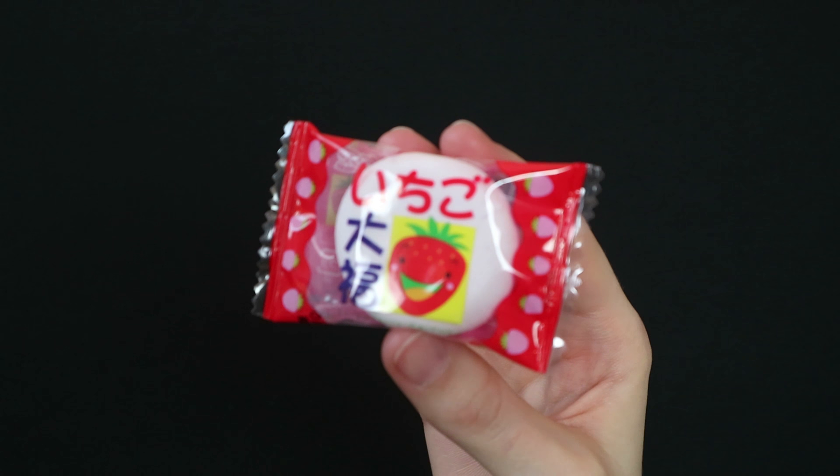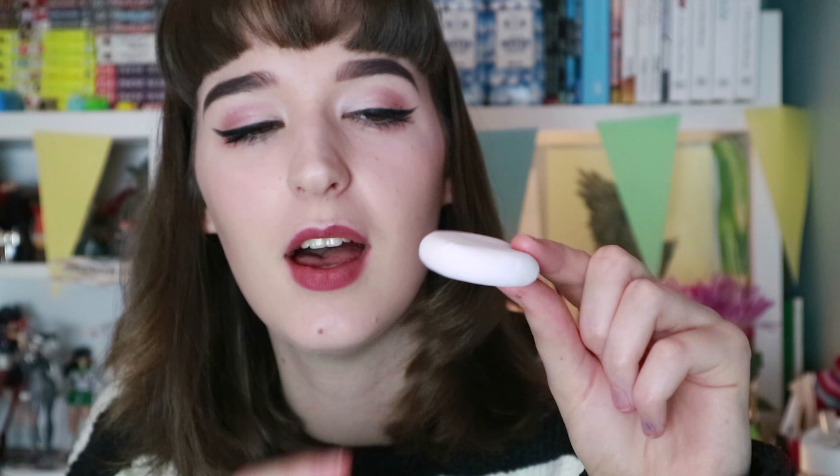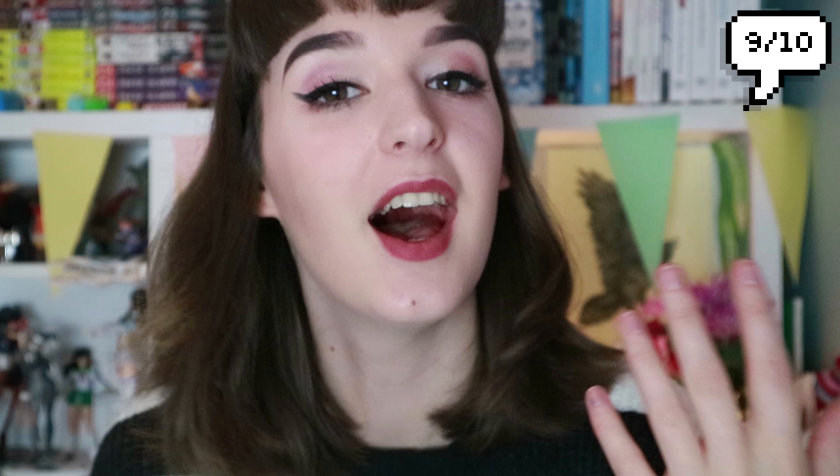This is a marshmallow — the name might be ichigo, which means strawberry — daifuku, but it says marshmallow filled with strawberry paste. It's so cute and soft. Our marshmallows aren't like this — it saves your print when you're squishing it. The inside has a very artificial strawberry taste; it's not a liquid, more like a little gel. It reminds me of the pink koala bear snacks from the Asian store. I enjoyed it, loved it.